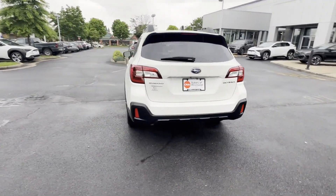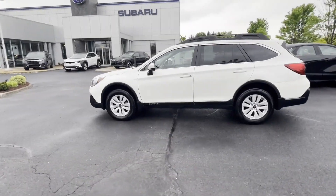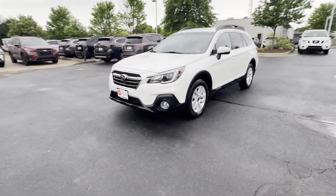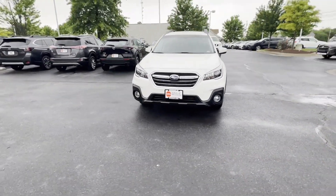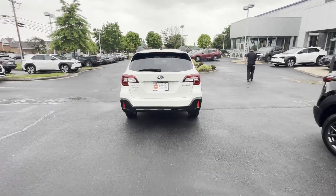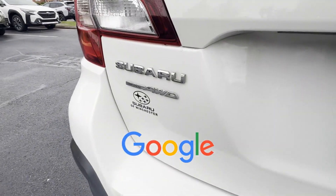It strikes the perfect balance of fun and function while offering satellite radio, multi-zone air conditioning, all-wheel drive, heated side view mirrors, backup camera, tinted windows, power driver seat, pass-through rear seat, Bluetooth, and brake assist. This is a top-rated dealer.